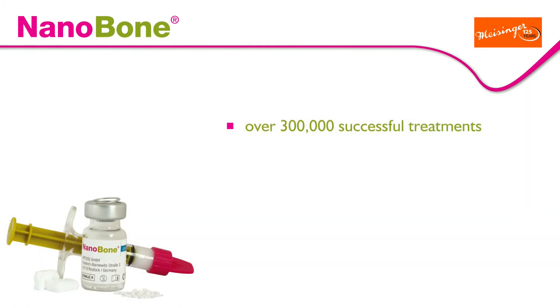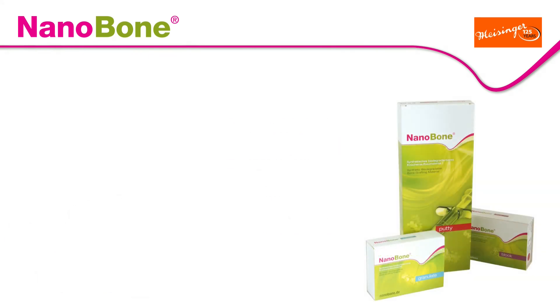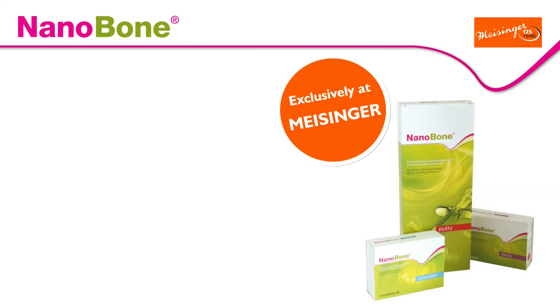Over 300,000 successful treatments speak for themselves. Nanobone is the bone regeneration material for implantology, periodontics, as well as oral, facial, and maxillofacial surgery. Nanobone — now exclusively at Meisinger.